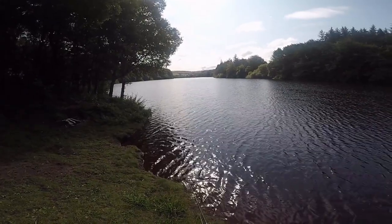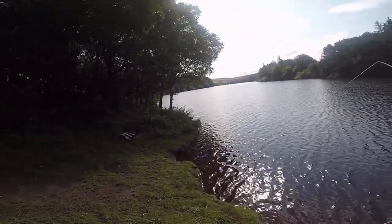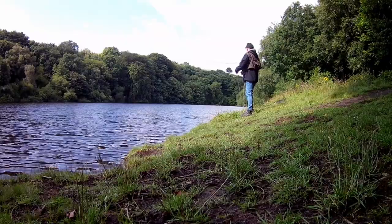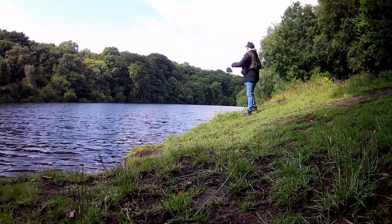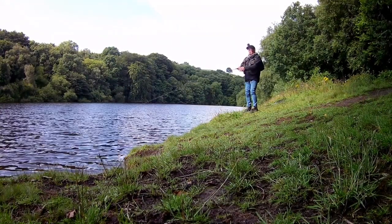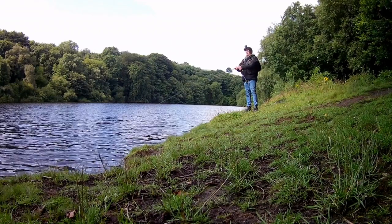I'm fishing off the point, getting the flies beyond and then just bringing it down the left-hand side — it's about three foot deep. This fish that took it was a stonker, at least three and a half to four pounds. It didn't mess around much, it just was trying to go deep like most browns do. Anyway, let's watch the video.